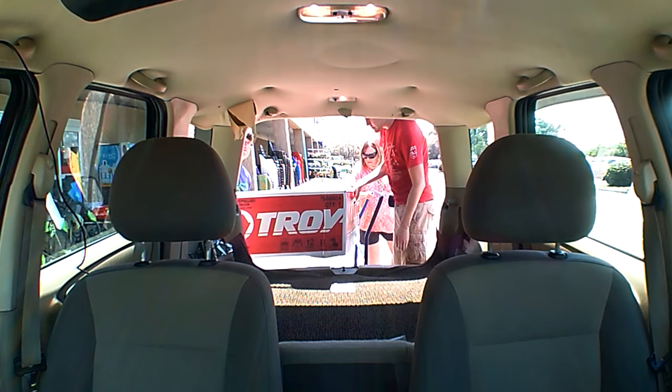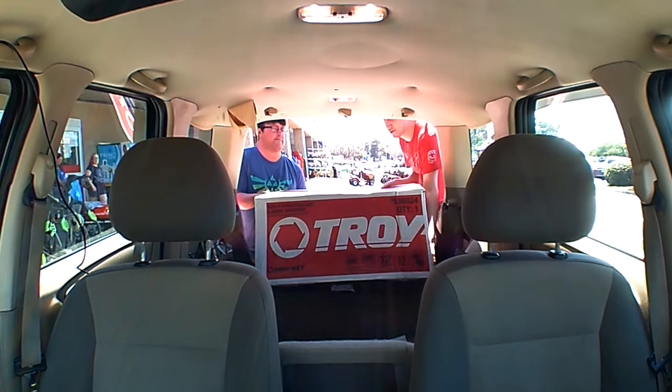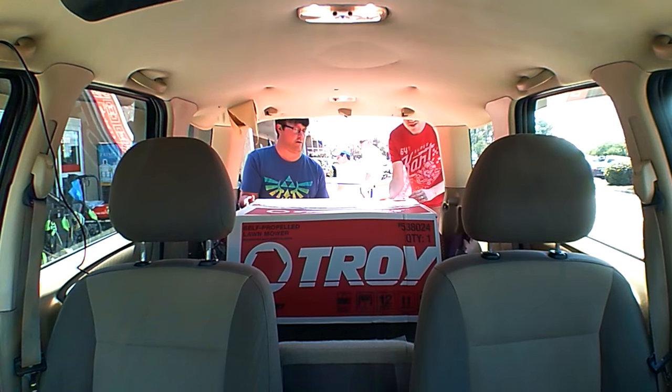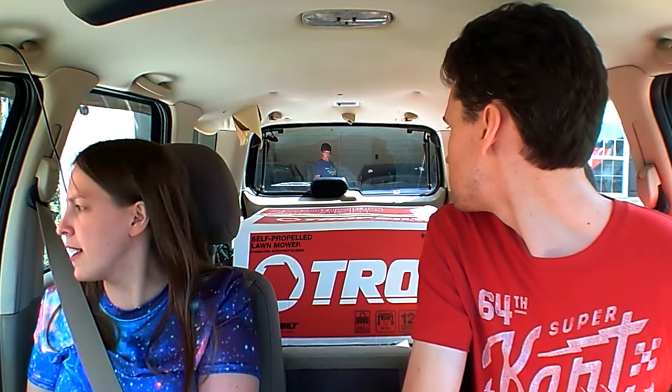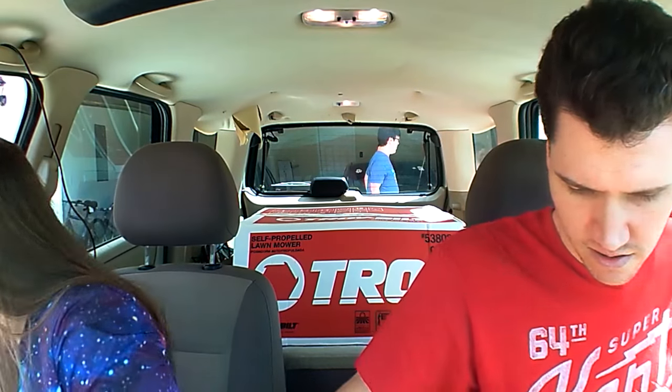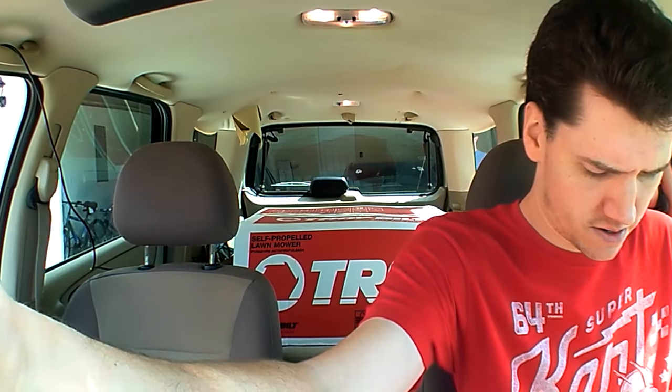It's not super heavy. There we go. We are all set.